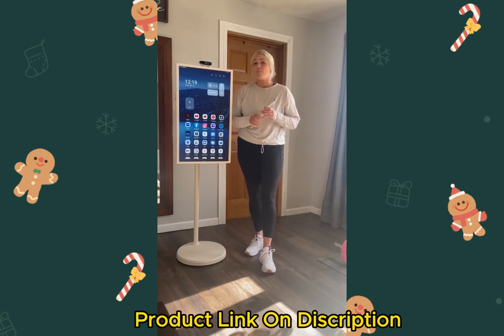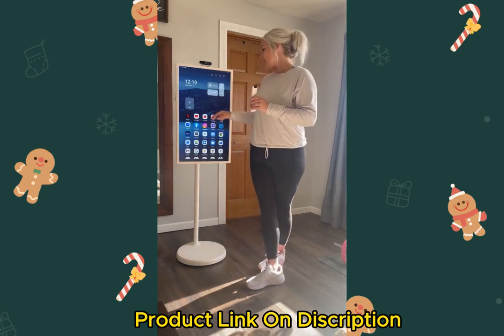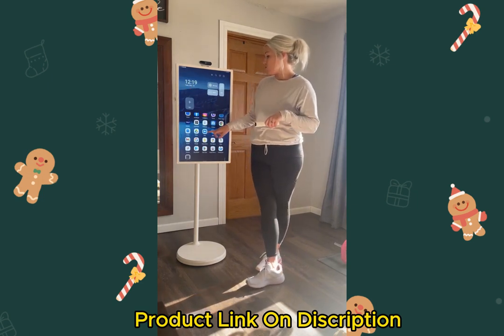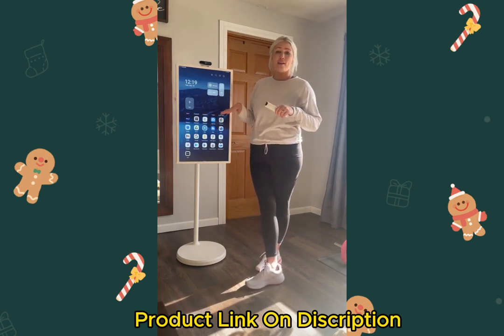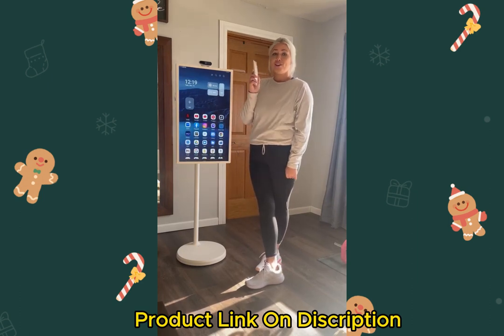You can bring it outside if your Wi-Fi allows, to watch TV or anything. It takes pictures, and you can do video conferencing — Duo is one of the apps that already comes with it that you don't have to download. It also comes with a remote, so you don't have to get up if you're sitting somewhere else.